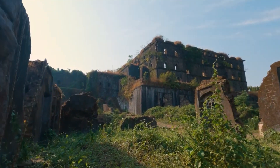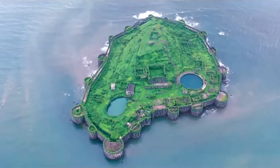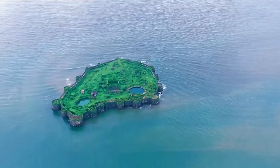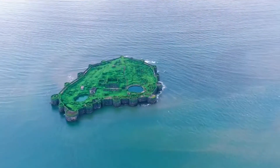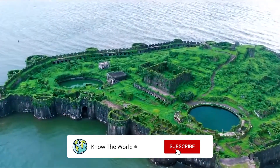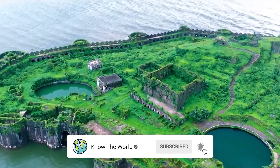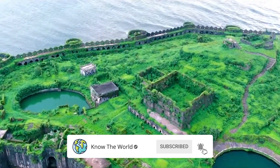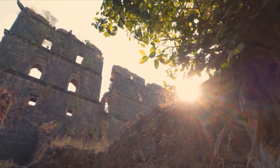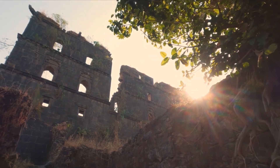But one question still remains: how did people survive inside the fort during months of sieges? How did people get food and fresh water in the middle of the Arabian Sea? Despite being surrounded by the Arabian Sea, Janjira Fort had its own freshwater well, ensuring a constant water supply during sieges. It also housed granaries and storage facilities, enabling defenders to withstand prolonged sieges without external assistance.